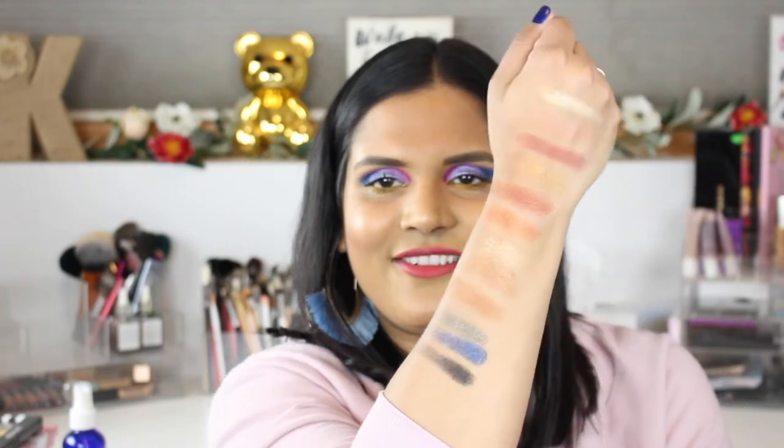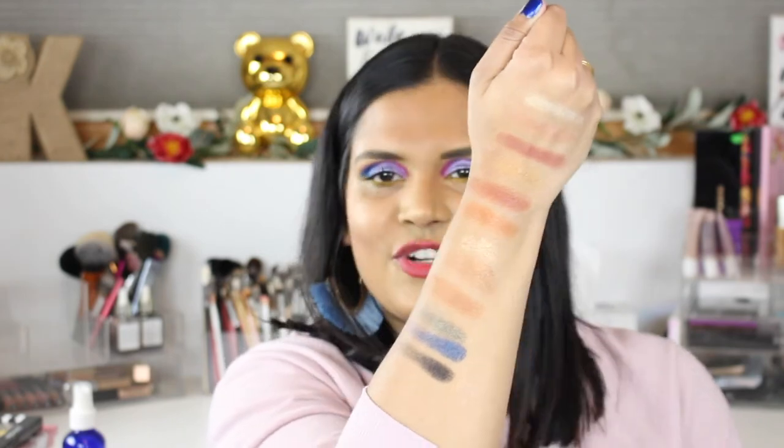And the next one is Disco Eyes — these are the fun colors right here. Oh my god, I am so excited! So pretty.